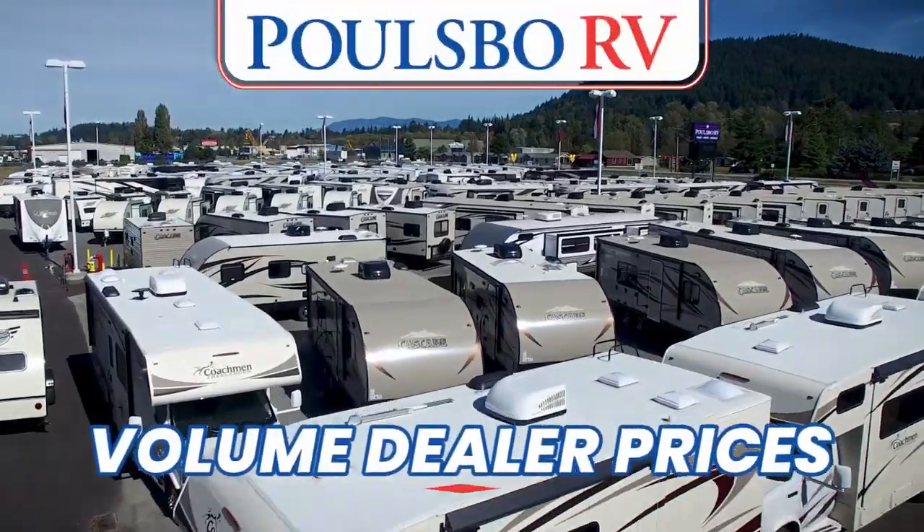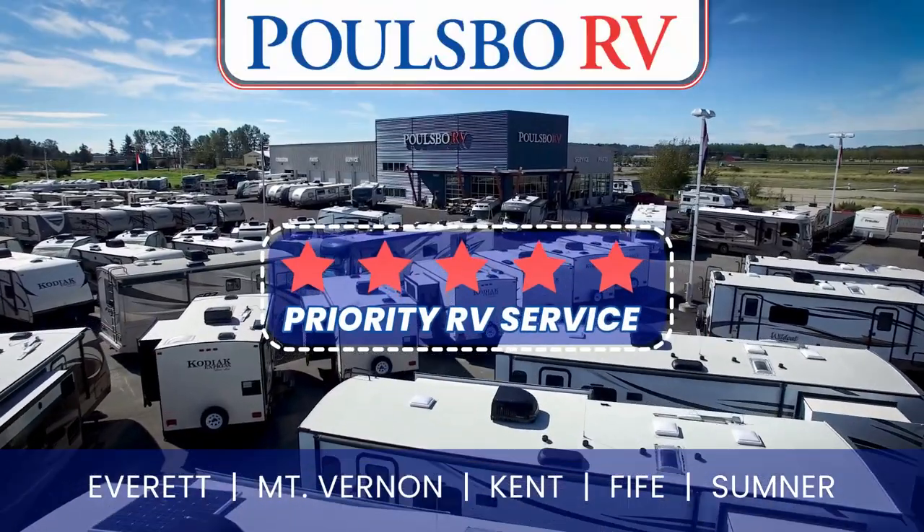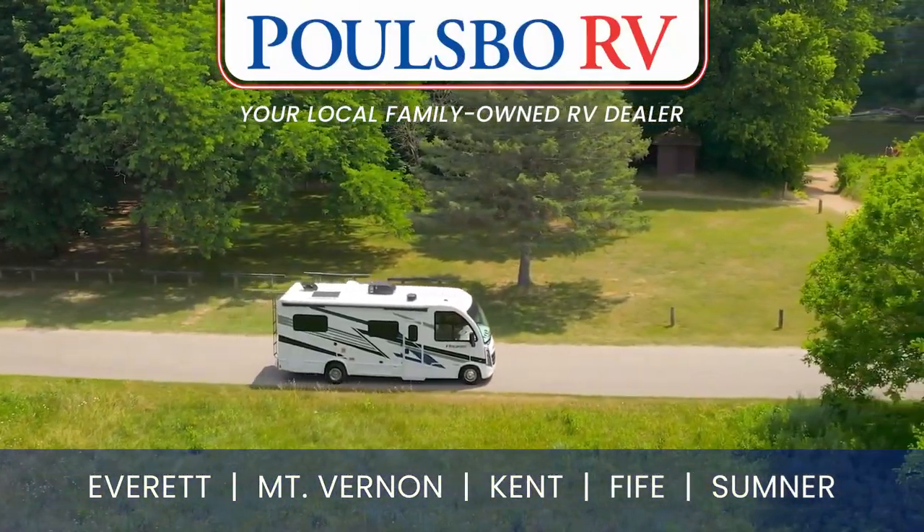Save with Polsbo RV's Volume Dealer Prices. Plus, when you buy from us, you'll receive our exclusive 5-Star Priority RV service. Polsbo RV, your local family-owned RV dealer.